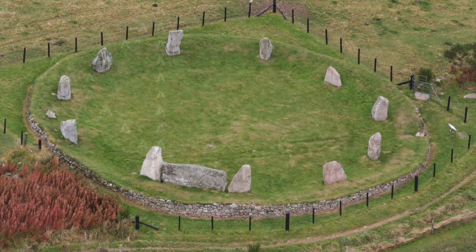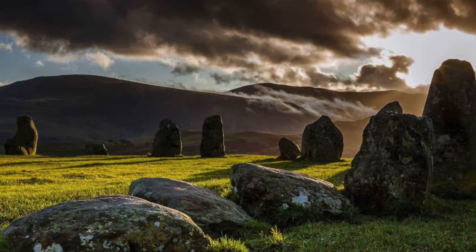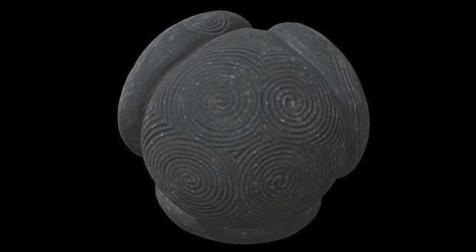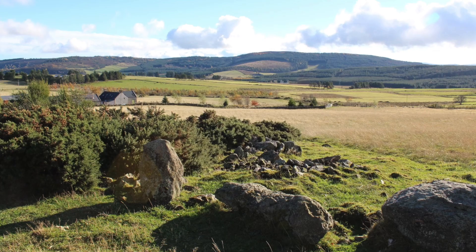Although they have been greatly studied by academics and independent researchers alike, there is no general consensus as to what stone circles were actually built for, what their purpose was, and together with the mysterious stone balls, although we have a number of excellent ancient artefacts and stone monuments, Neolithic Britain continues to be a mystery.